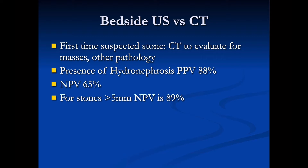If we don't see hydronephrosis, that negative predictive value is only 65%, so it does not mean that stones are not present. But if we concentrate on stones greater than five millimeters — those that tend to need more interventions — that negative predictive value goes up to 89%.